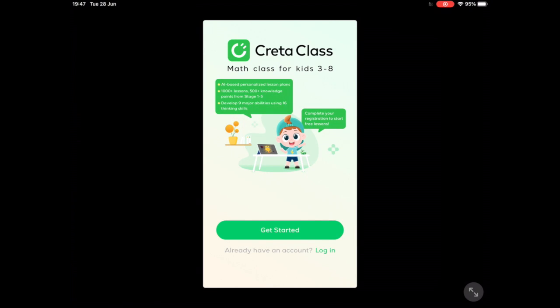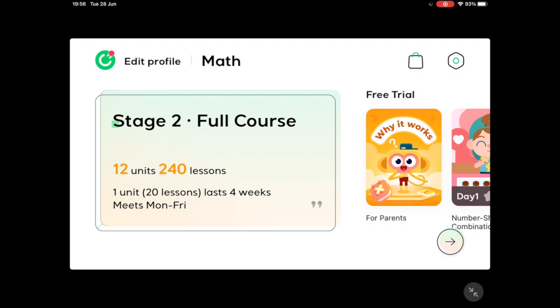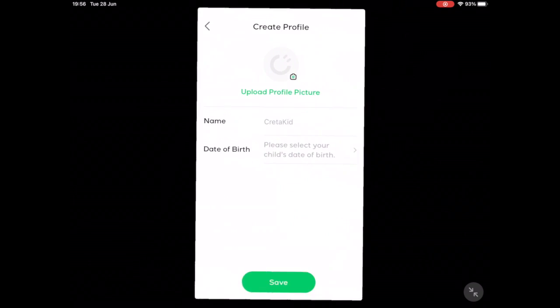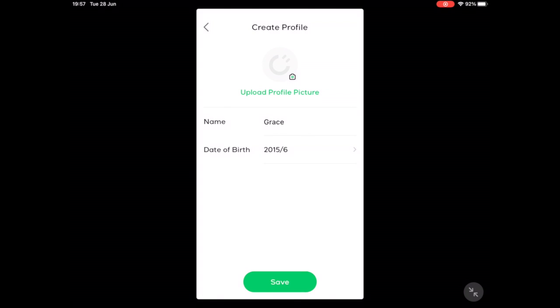An active account is required via email or mobile phone number. Allow for notifications and you will enter the application. The user can opt for a free trial or a paid subscription for more content. A user profile is required for the child along with the date of birth and a profile picture. This will truly tailor the learning experience.